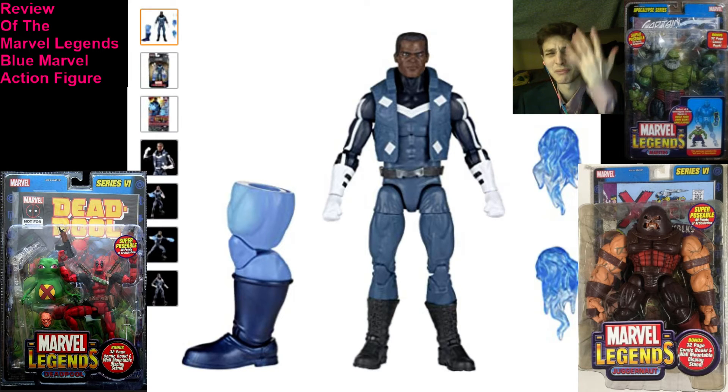He doesn't have as much latitude for dynamic posability when contrasted to an era Toy Biz Marvel Legends action figure that was sporting 32 to 40 points of articulation. This Blue Marvel action figure may have around 22 to 24 points of articulation, possibly more, but not by much.